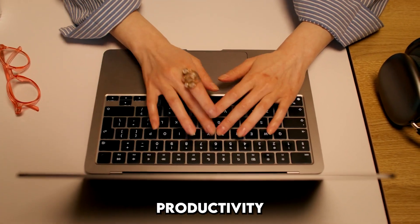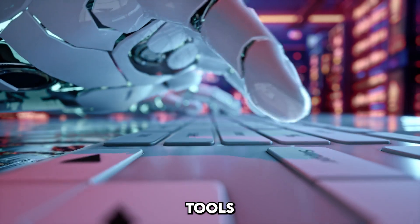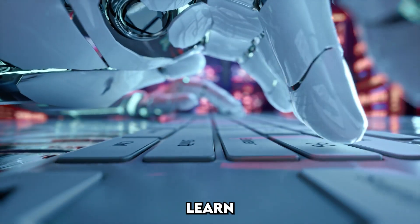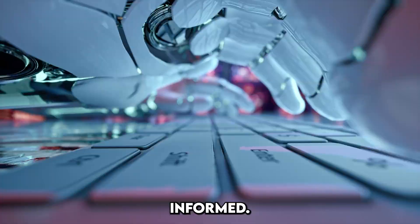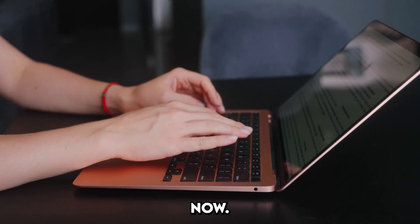Are you ready to boost your productivity and streamline your digital experience? These top AI tools are revolutionizing how we work, learn, and stay informed. Let's dive into the three best AI tools you should be using right now.